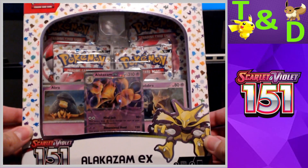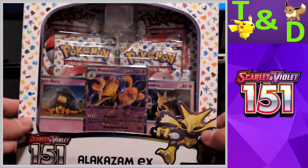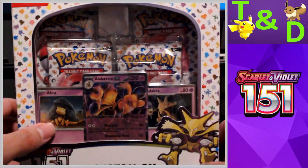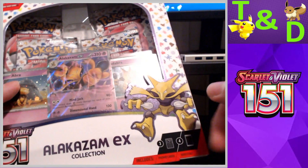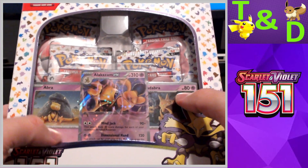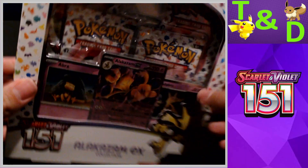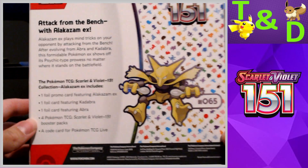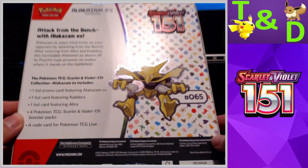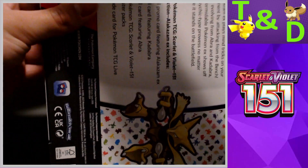These Alakazam EX boxes cost us $29.95 Canadian from our local card shop. In these boxes you get four booster packs of 151, and then you get an Alakazam EX as well as a holographic Abra and Kadabra card. The back just shows its Pokédex number and has a little description.